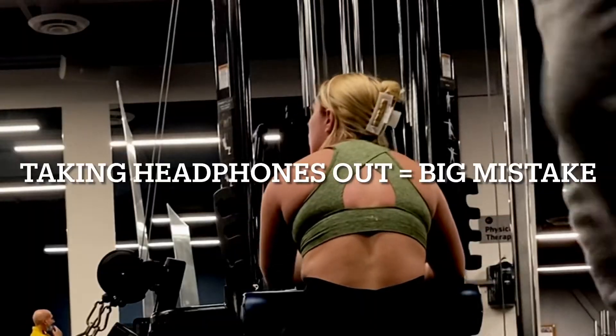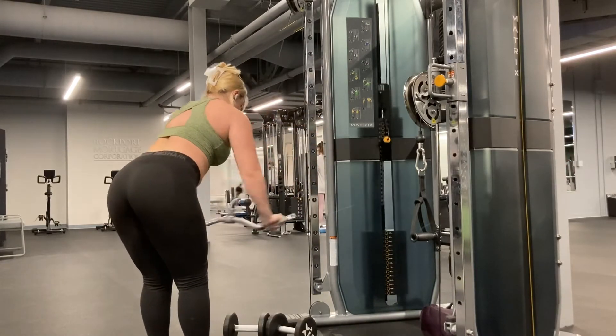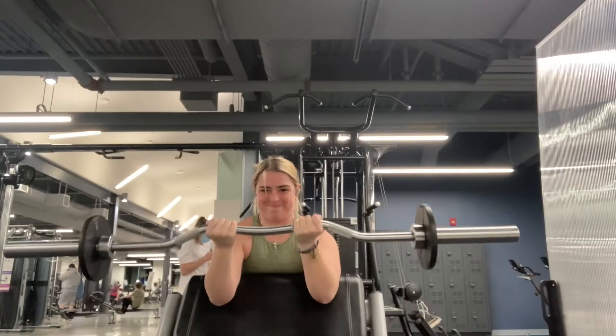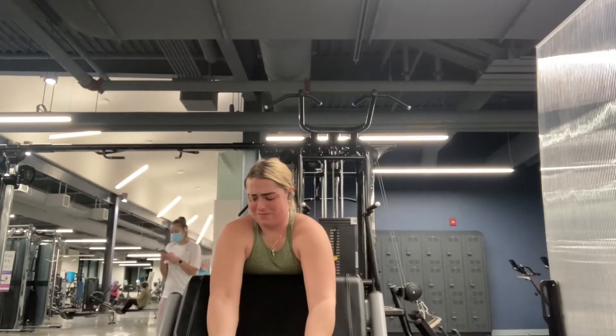Then someone came over and tried to talk to me. Then I did a rear delt fly superset with whatever those are. For my biceps I did preacher curls — made a nice face or two.